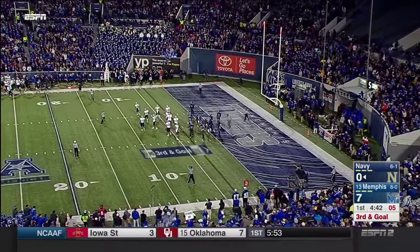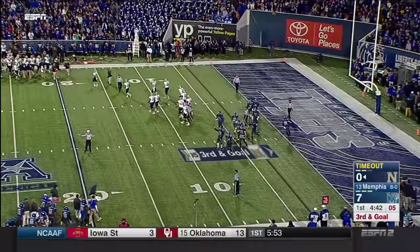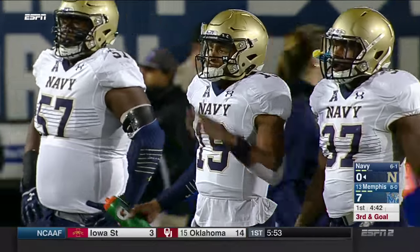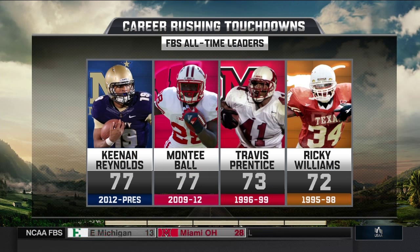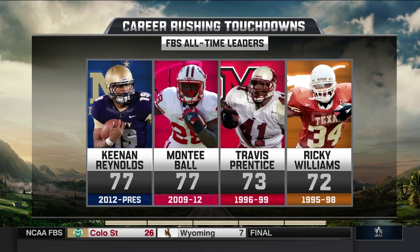Navy's going to call a timeout. Third and goal on the other side — so much weight on Keenan Reynolds' shoulders right now. We're only in the first quarter. He's at 77 for his career. Potentially two snaps to try to get into the end zone and have the record to himself, surpassing Monte Ball.